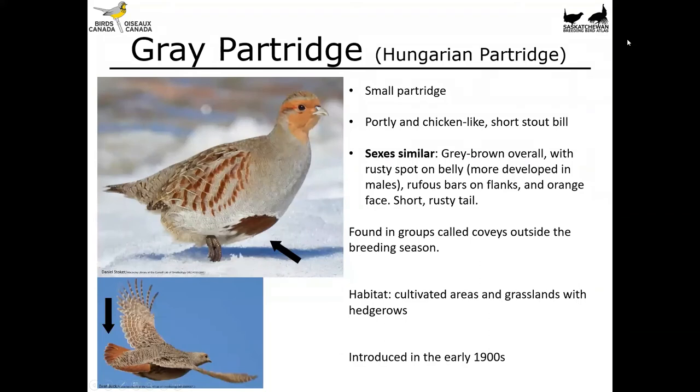The gray partridge, or Hungarian partridge, is a small portly and chicken-like partridge with a short stout bill. The sexes are similar — gray-brown overall with a rusty spot on the belly, more developed in males, and lovely rufous barring on the flank. It has a nice orange face and a short rusty tail. That short rusty tail is actually a really helpful identification feature when the bird is flying off. These birds are found in groups outside the breeding season called coveys, and you'll often see them in cities and towns in winter. They're found in cultivated areas and grasslands with hedgerows, and were introduced in the early 1900s.